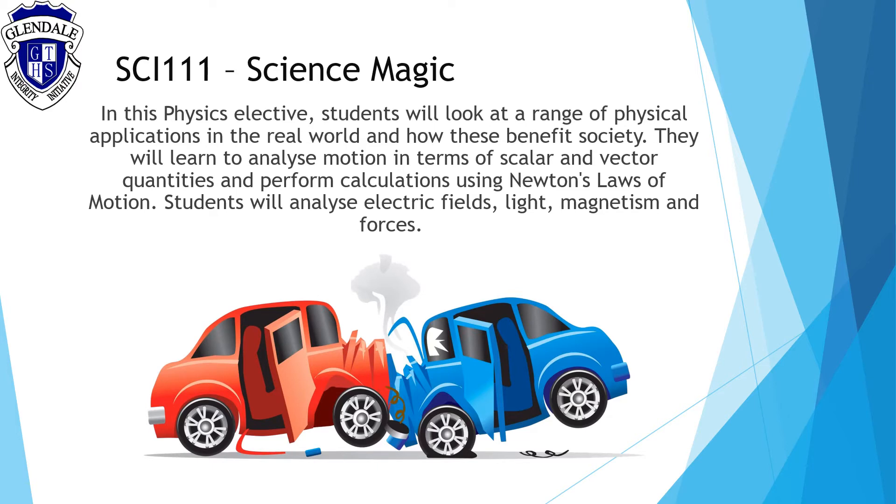Science Magic is a physics elective and students will look at the range of physical applications in the real world and how these benefit society. They will learn to analyse motion in terms of scalar and vector quantities and perform calculations using Newton's laws of motion. Students will also analyse electric fields, light, magnetism and forces.